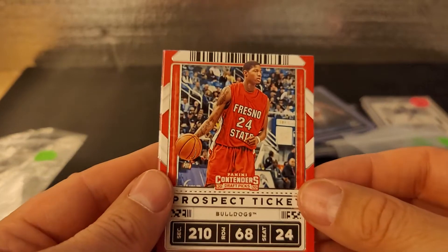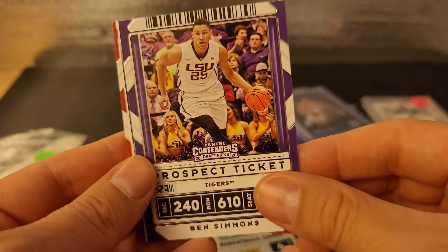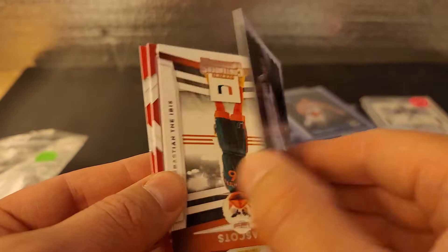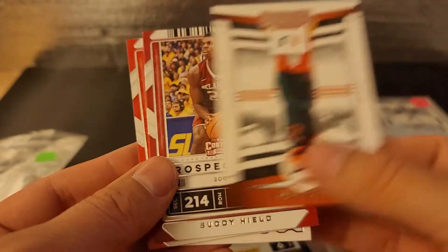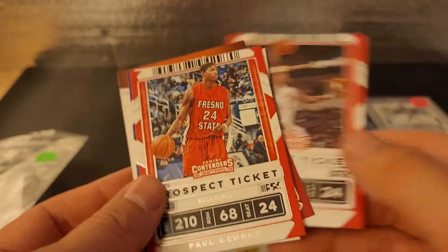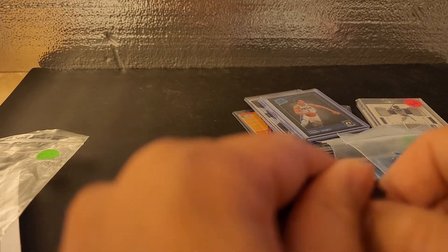Paul George on the back, Paul George on the front. Ben Simmons. Aaron Nesmith — or Nesmith? Nesmith. There you go. A mascot. Buddy Hield. And there's the other Paul George. Okay, nothing great. We did get — I think that was a rookie of Nesmith.